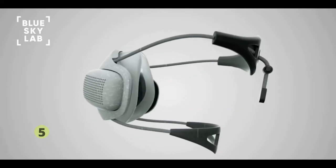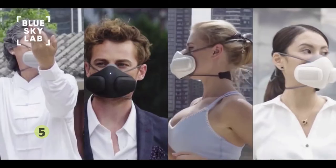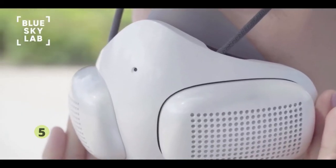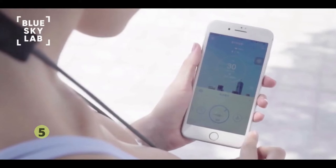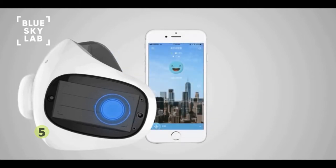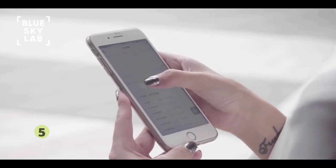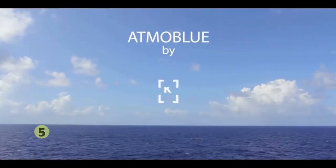Over the past year, we prototyped and tested Atmo Blue. We received amazing feedback and even won a few awards. With your contribution, we can bring Atmo Blue to life. As a special offer, all backers who pre-order their Atmo Blue will receive discounted pricing on all accessories including filter cartridges and skins. All Atmo Blue masks come standard with built-in smart features. Once we break our stretch goal, the Atmo Blue app will be released, allowing for more enhanced mask features such as automatic airflow adjustment, filter change notifications, local air quality index and more. We're so excited to bring Atmo Blue to you. Atmo Blue — clean air for all.